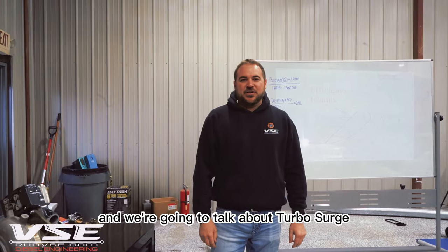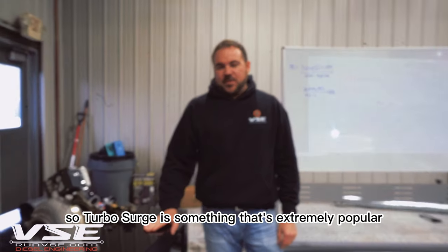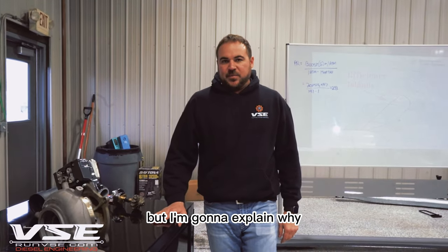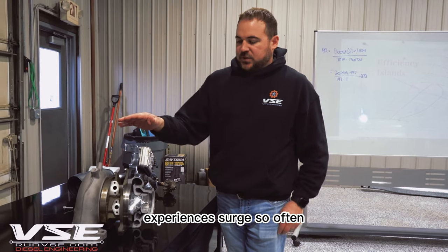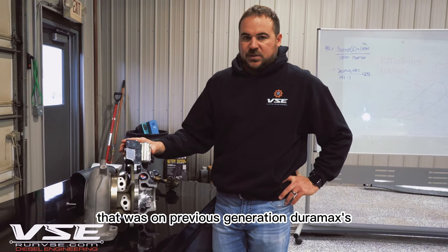Hey guys, this is Tom at VSE and we're going to talk about Turbo Surge on the L5P GM Duramax. Turbo Surge is something that's extremely popular in the market right now, and I'm going to explain why the GM L5P Duramax that runs a Borg Warner turbocharger experiences surge so often compared to its outgoing counterpart on previous generation Duramaxes — the Garrett turbos.